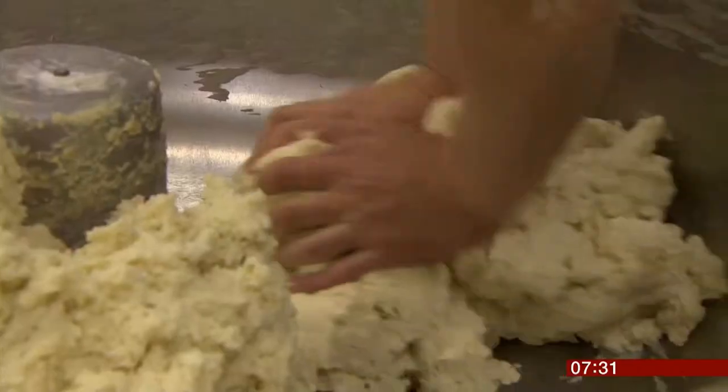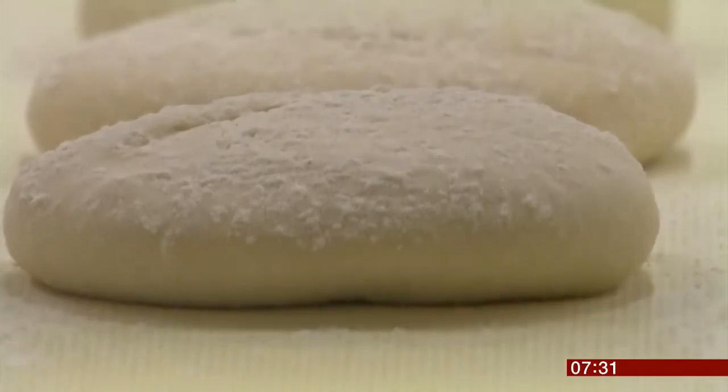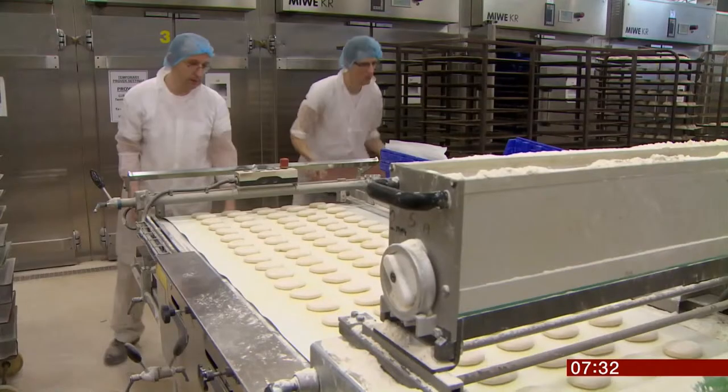Plans to add folic acid to flour in the UK, in a bid to cut the highest rates of birth defects in Europe, have become one step closer as the government launches a 12-week consultation. Folic acid is already added to flour in more than 60 countries. It's a type of vitamin B which is crucial during the first weeks of pregnancy to help babies develop properly.